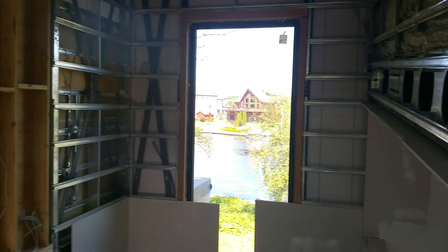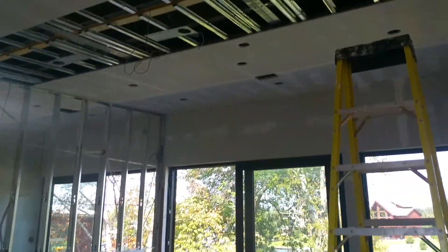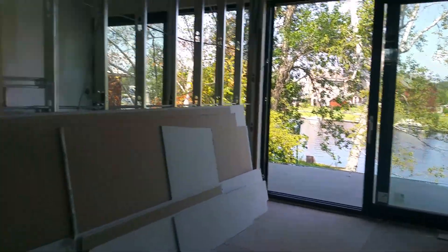Turning around now, I'm upstairs walking into what's going to be the flex room, where we're going to have the folding wall up on the ceiling so this room can be either open like it is or closed off and be a third bedroom. And then here's the upstairs bathroom with a beautiful big shower.